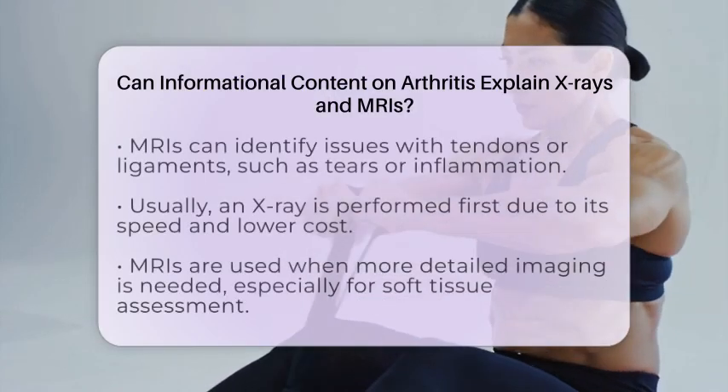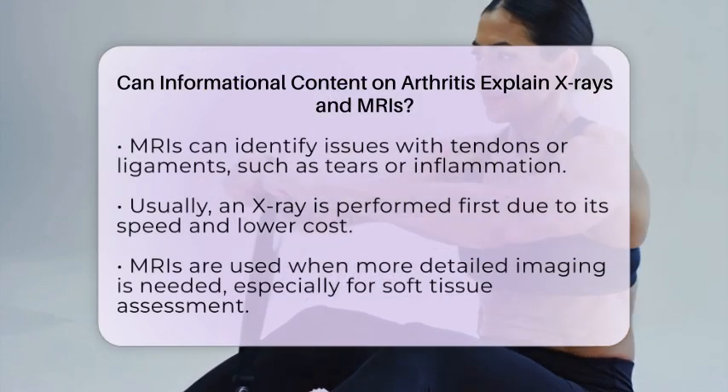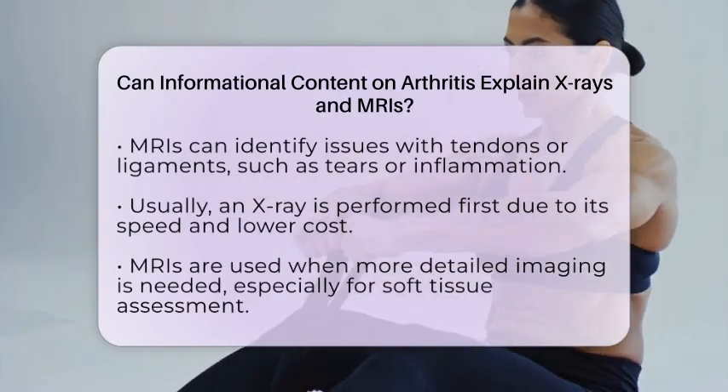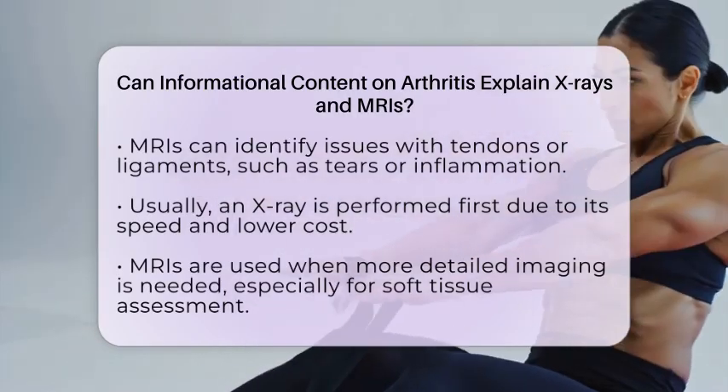For example, if an x-ray doesn't clearly show what's causing your joint pain, an MRI can give a clearer picture. It can also help doctors see if tendons or ligaments are torn or inflamed.